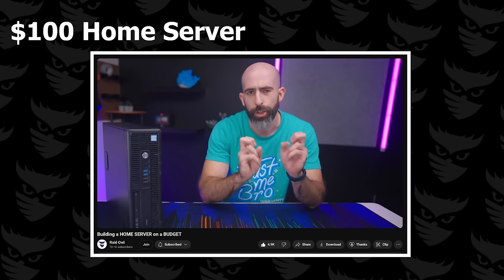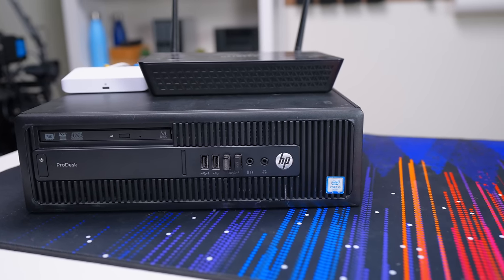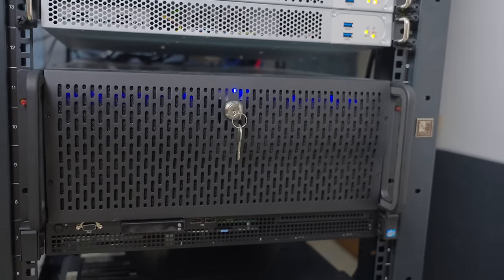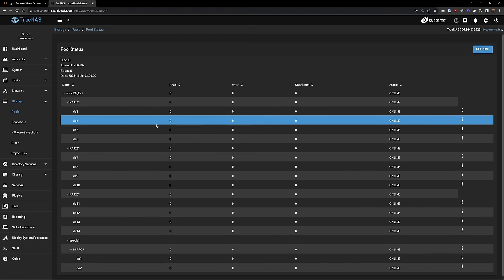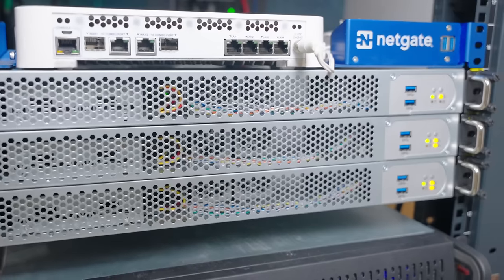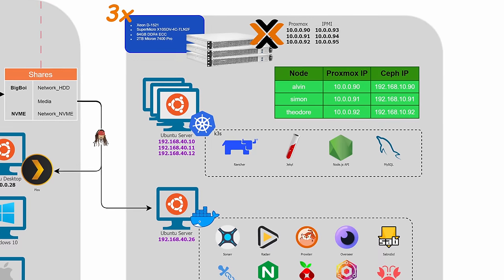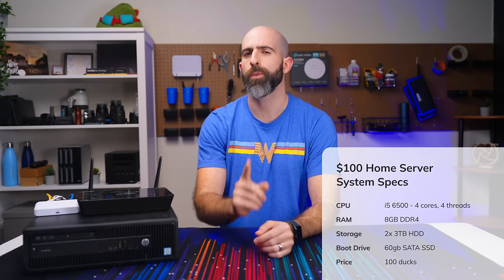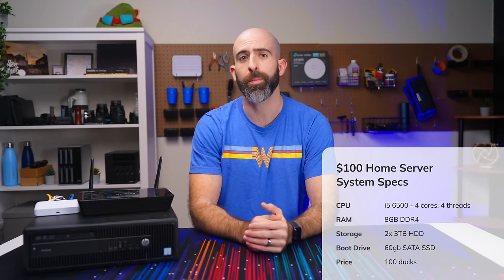It just so happens that I have this PC from my $100 home server video, and that gave me the perfect starting point. Now before I talk about what I added, let me briefly go over what's in my home lab. I have a main EPYC system running Proxmox and virtualizing TrueNAS, a three-node HA Proxmox cluster running Kubernetes and Docker, a Synology backup system, and a unified network setup.